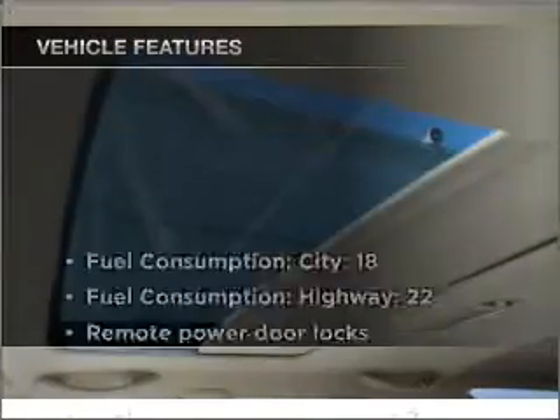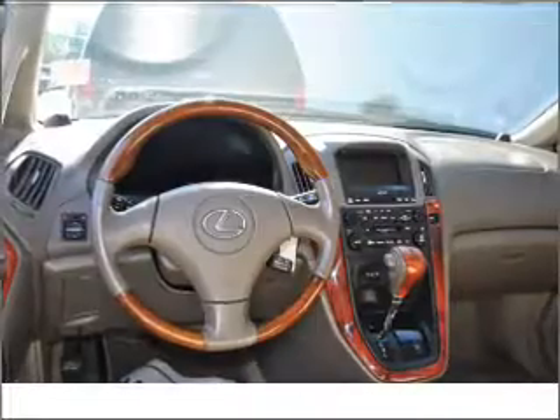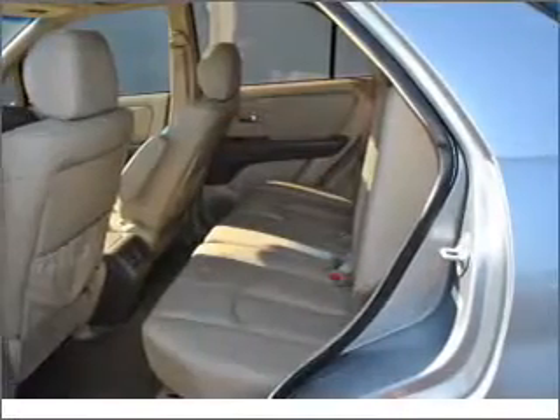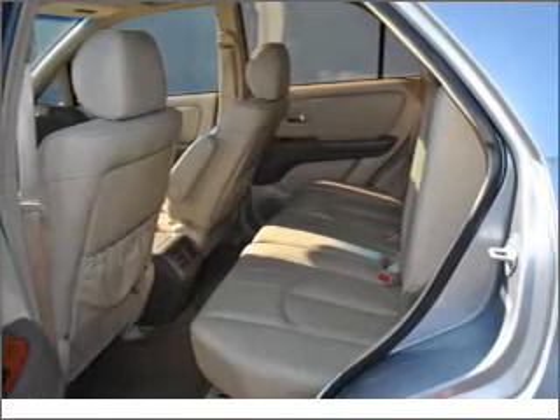And with these notable features, you won't want to miss out on the opportunity to own this amazing ride: air conditioning, power door locks, power windows, power steering, cruise control, power mirrors, an alarm system, an AM-FM stereo, and an adjustable tilt steering wheel.